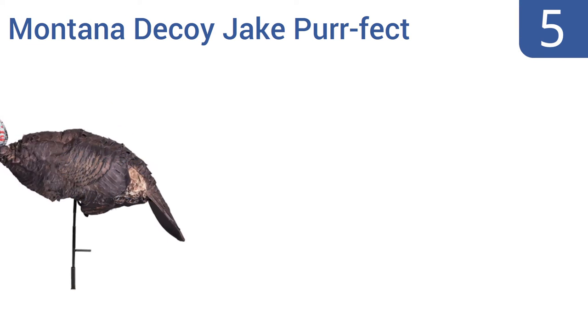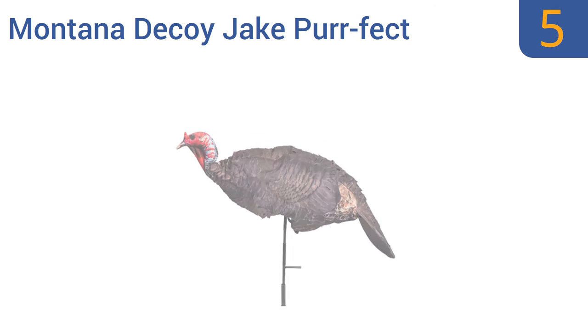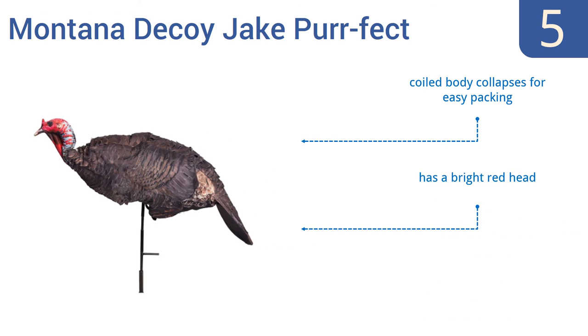Halfway up our list at number 5, the Montana Decoy Jake Perfect can be positioned to your liking if you feel one pose isn't working. It also has feather cuts in the body to ensure that even the lightest of breezes will create the most realistic movement. Its coiled body collapses for easy packing and it has a bright red head, and there are no separate pieces to get lost.